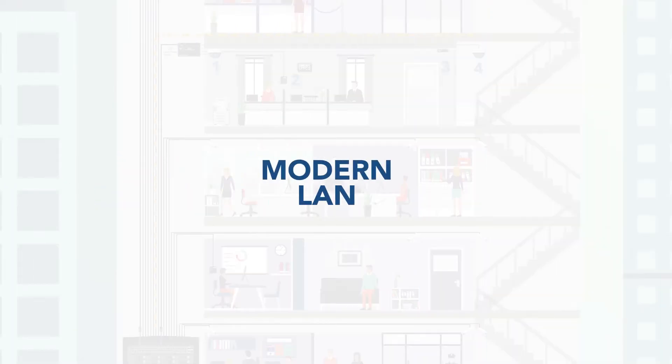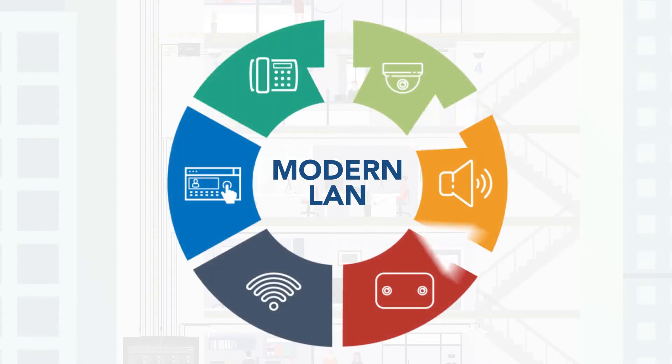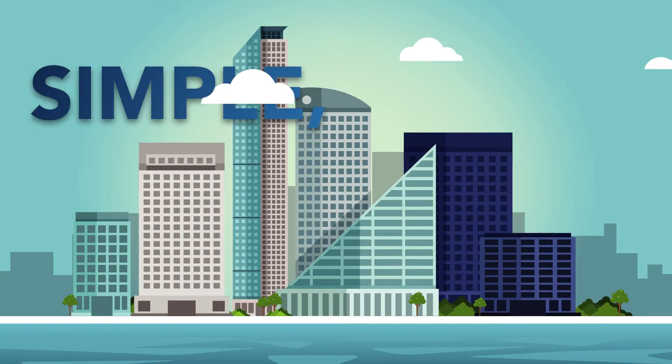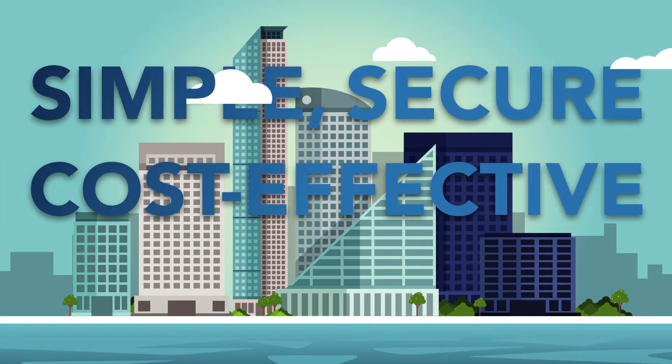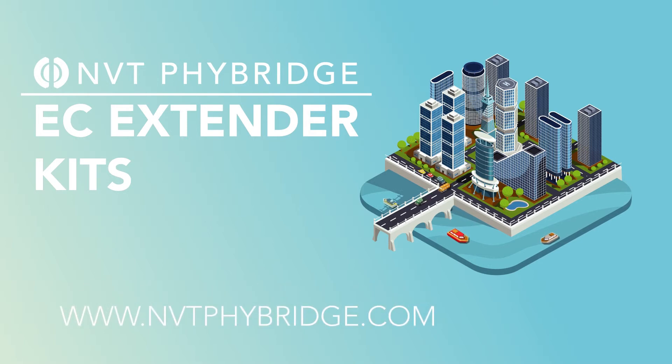The Clear product family enables modern LAN design principles, helping you efficiently connect the Internet of Things. Make your IP transformation simple, secure, and cost-effective with NVT Fibridge. Watch more videos and learn about other products in the Clear family by visiting www.nvtfibridge.com/coax2ip.